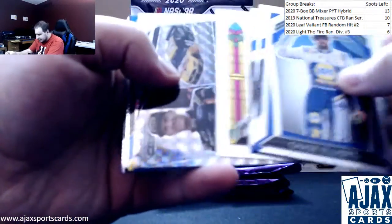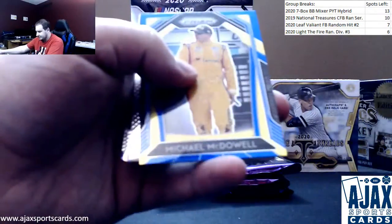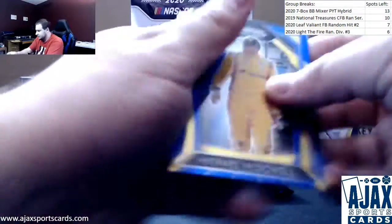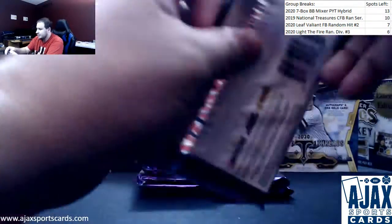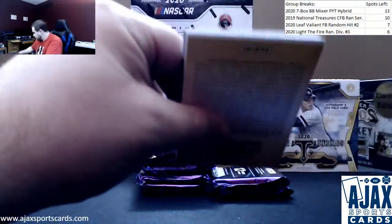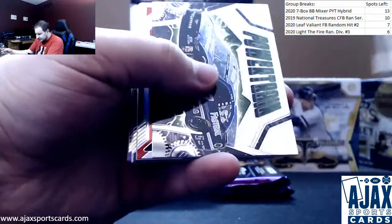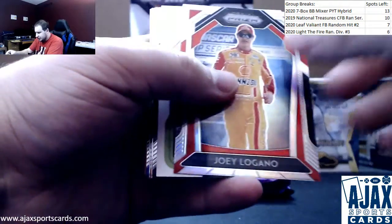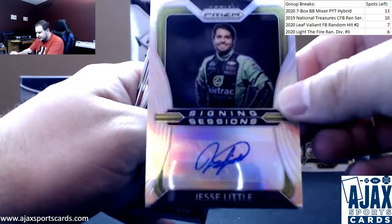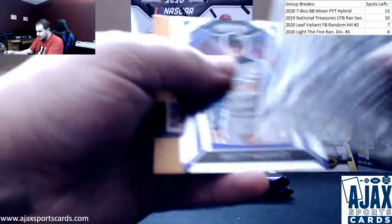Got a mosaic parallel — this one is Clint Boyer, who's retiring this year, going for $1.99. Michael McDowell Blue. Then we've got Silver Joey Logano and an autograph of Jesse Little, Signing Sessions, silver autograph.